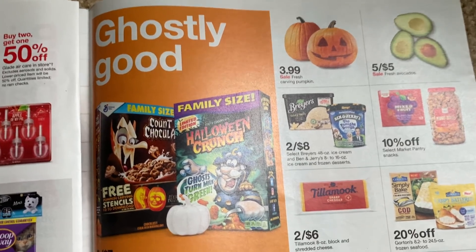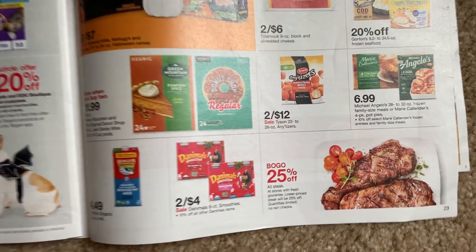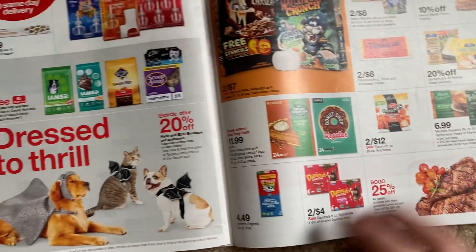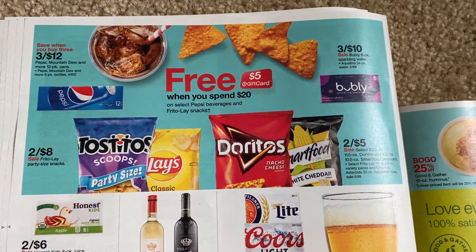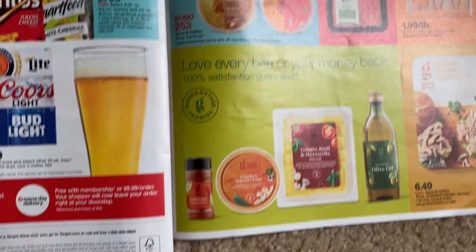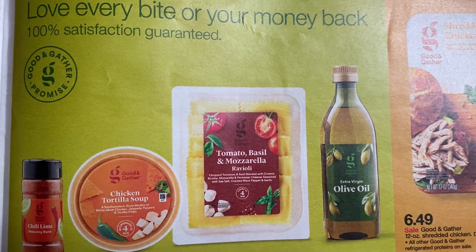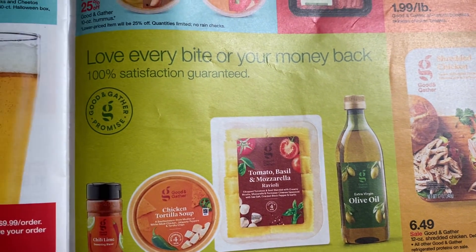Look at those avocados — five for five, but I never see them at my Target. And then buy one, get one 50% off all steak. We have spend $20, earn a $5 Target gift card on select food items and Pepsi. And then there's some more of that Good and Gather — the tomato, basil, and mozzarella ravioli.